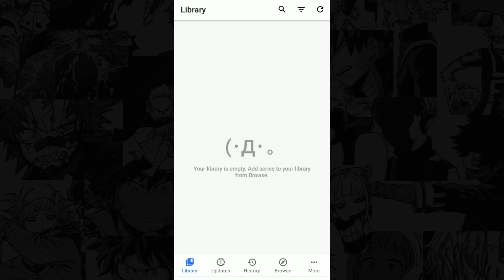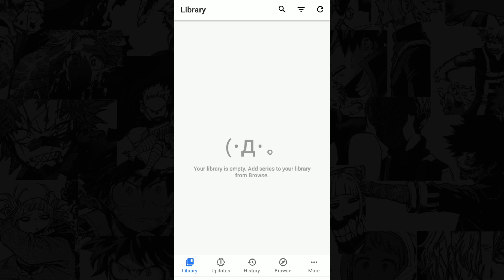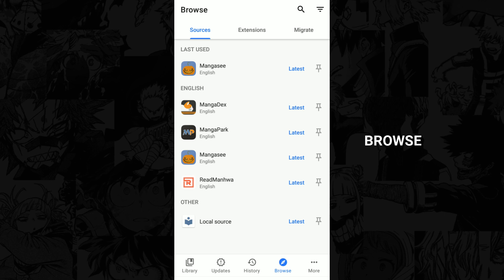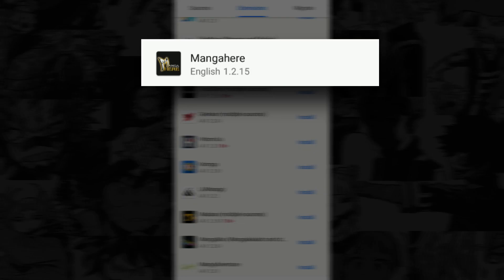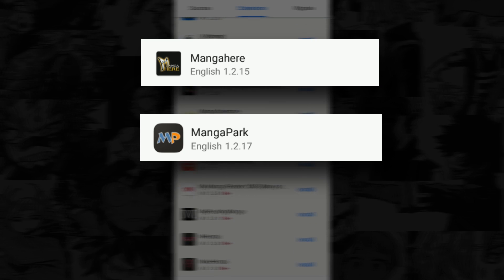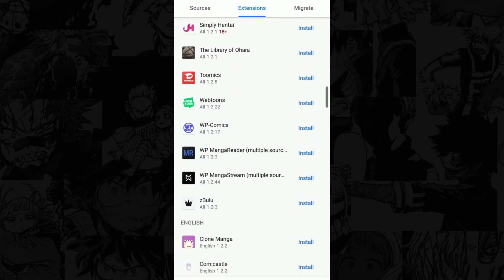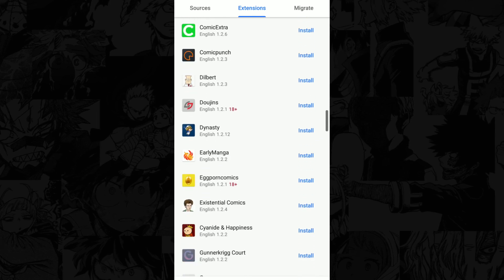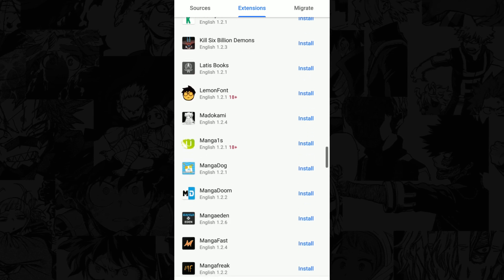First, let's download your extensions because that will be your primary way of searching for mangas to read. What you want to do is click the Browse button, click Extensions, and you'll see multiple extensions here — from Manga Here, Manga Park, and even NHentai. Pick an extension that you like and install it. But if you're struggling to find one, I recommend the extensions that I personally use.